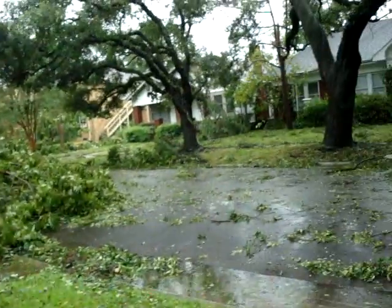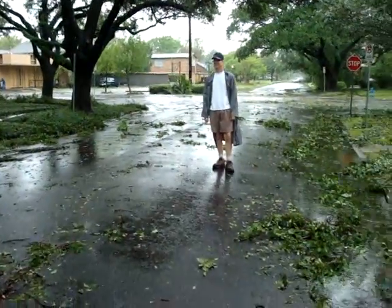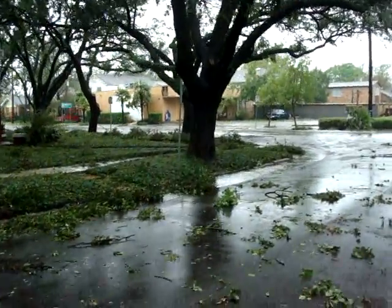This is West Main. We're going up West Main — look at all this water. There's Scotty, looking so fine in his cute little rain outfit. Cafe Sophia right here.